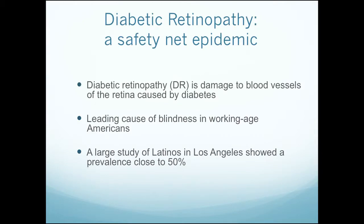Diabetic retinopathy is damage to the blood vessels of the retina caused by diabetes, to put it very simply. But it's the leading cause of blindness in working-age Americans. In the safety net, it's truly an epidemic. A large study of Latinos in our own population here in Los Angeles — many of them DHS patients — showed a prevalence of this disease of close to 50% in diabetics.